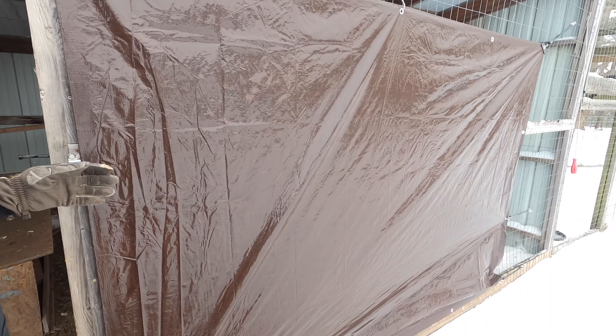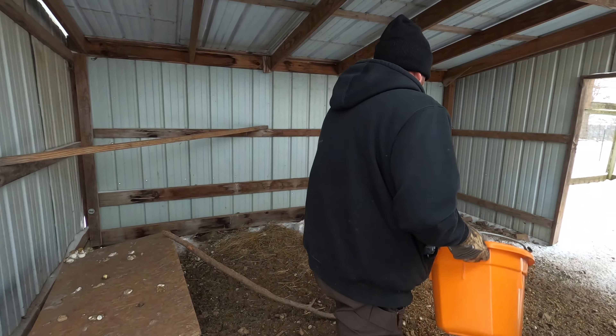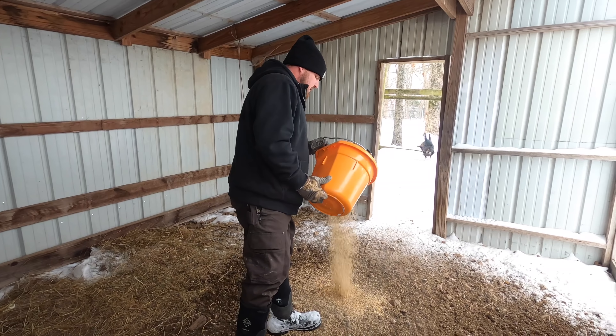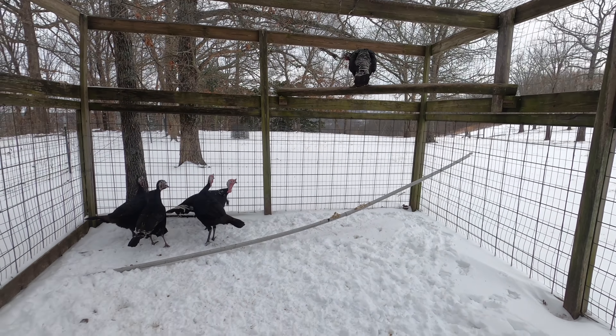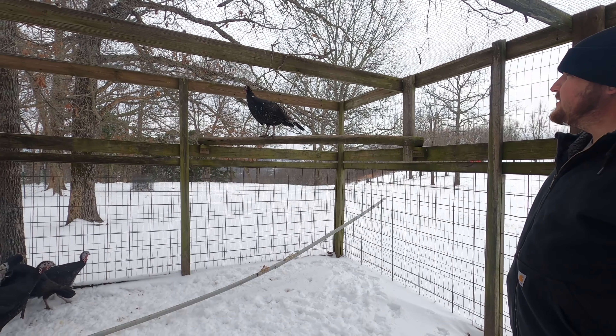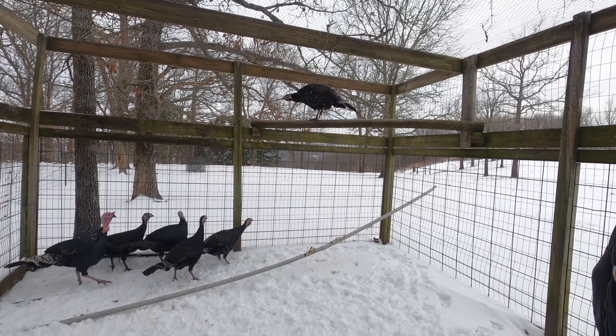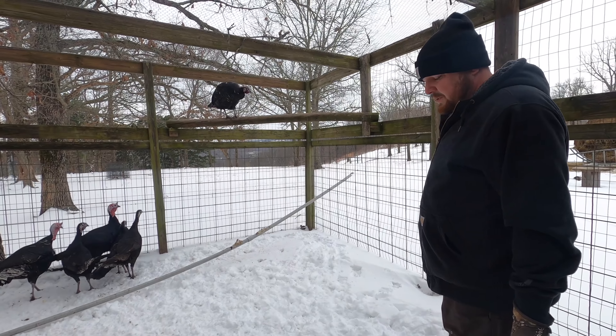We did put this tarp up to try to block some more of the wind, and just leave them a good pile. They've got roosts and stuff to get their feet off the ground, but what's weird is a lot of times at night they come out here and sleep up here rather than sleeping inside. But you can see their combs and stuff don't get frostbite. Like a chicken — if they stayed out here their combs would be black the next day from getting frostbite. It's a weird deal.